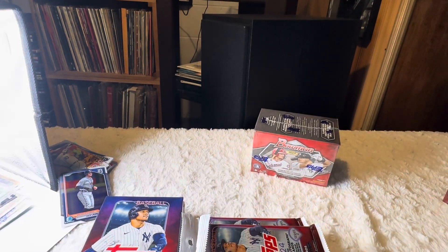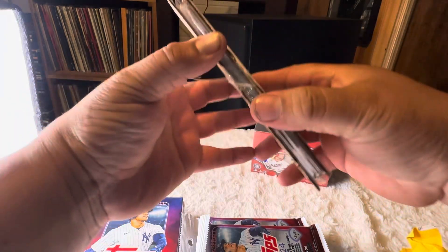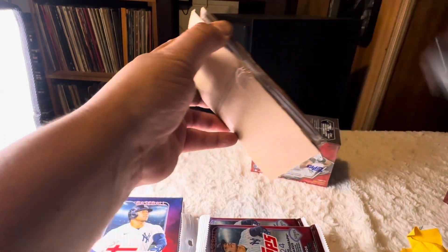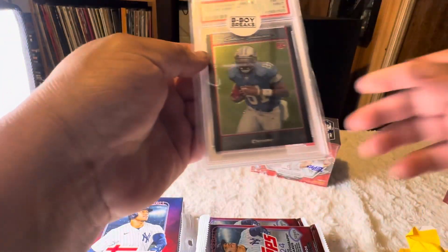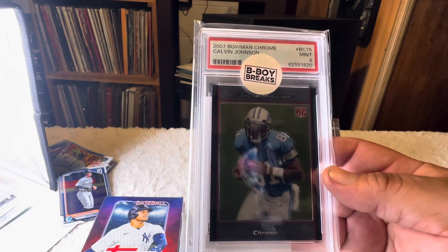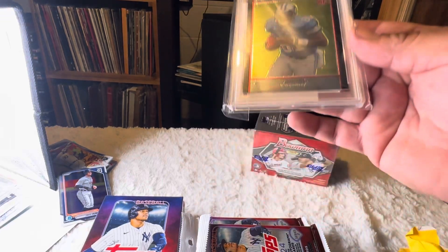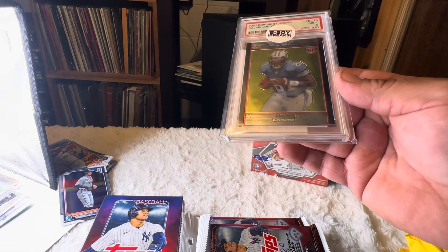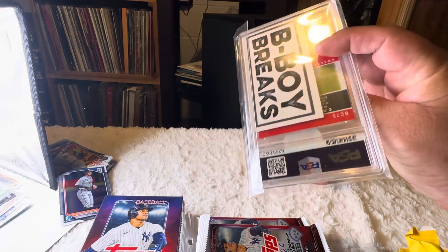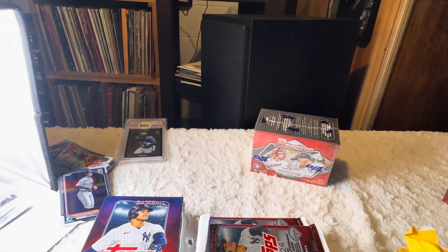First, let's open up this mail day. Let's see what I got in the mail — and there it is. B-Boy Breaks on top. It's a Calvin Johnson 2007 Bowman Chrome, Mint 9, PSA. Future Hall of Famer right there. One of the greatest wide receivers to ever play. Mr. Megatron.